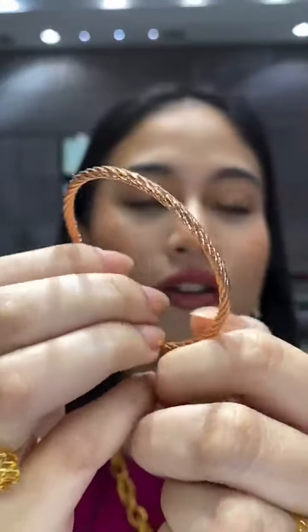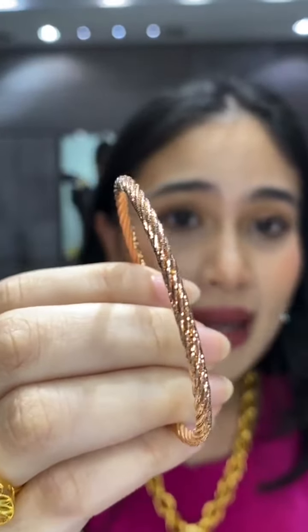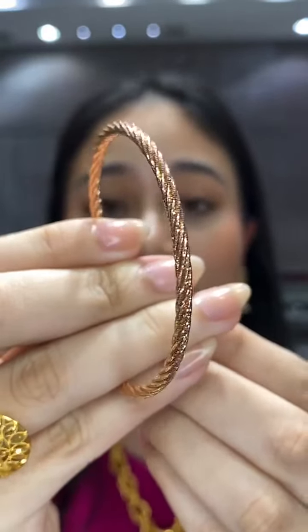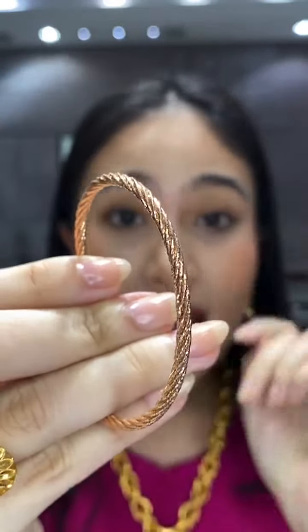All diamonds and gemstones at Habib are genuine — no lab-created diamonds, all authentic. For a bangle budget of 3k: Farah suggests an Oro Italia cover-design bracelet that looks like a bangle when worn — full rose gold with diamond cut, RM3,264, 17cm, 9.41 grams. Perfect for you!